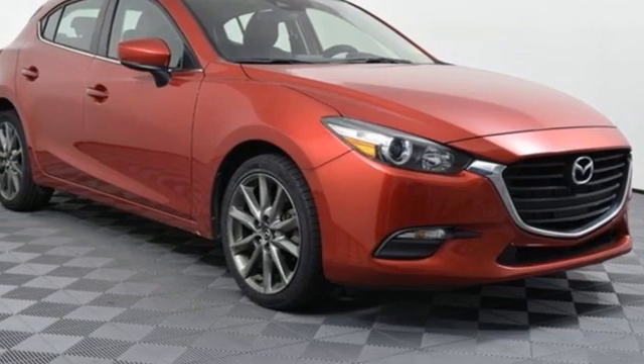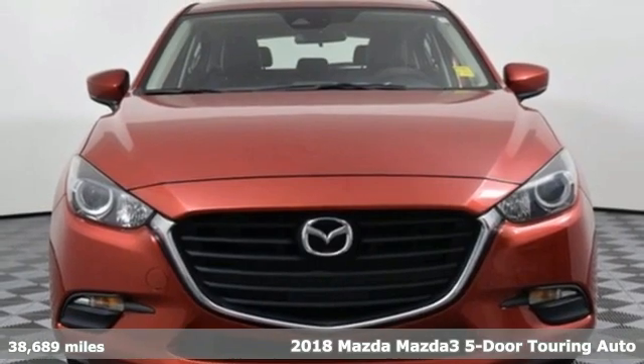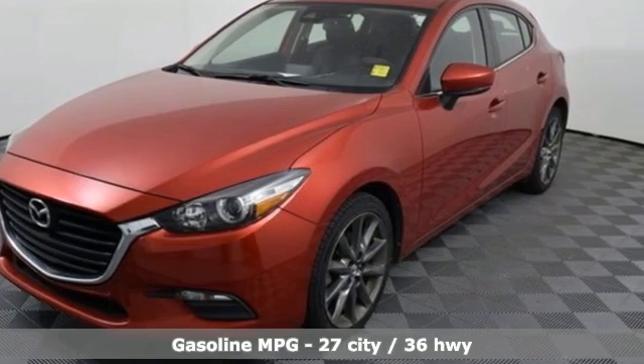It's a 2018 Mazda 3 5-door. Smart, charming, fun, beautiful. This Mazda 3 is so many things, it's hard to believe it's still a compact hatchback.